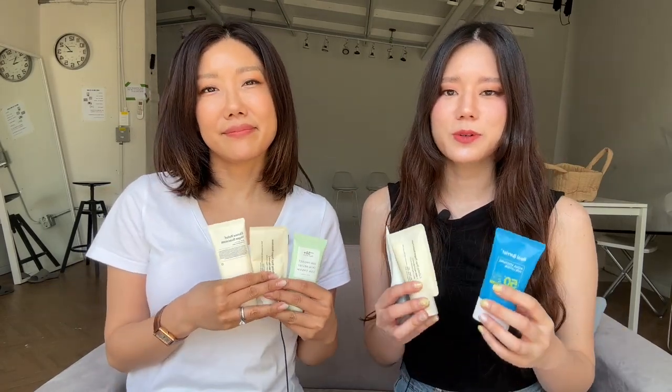So those are the top six sunscreens that we've been trying and loving so far in 2023. Let us know in the comments which sunscreen you want to try this year. Don't forget to like and subscribe, and follow us on Instagram for more K-beauty. Bye!